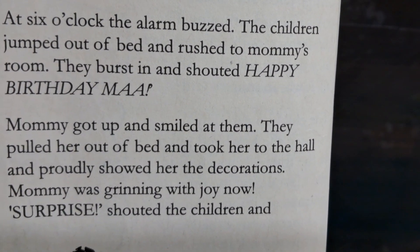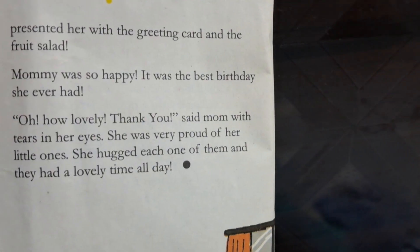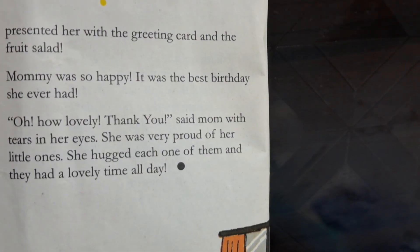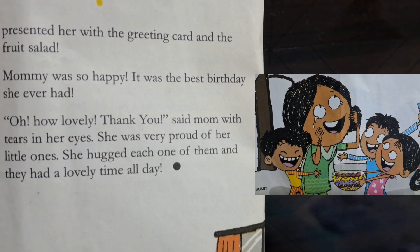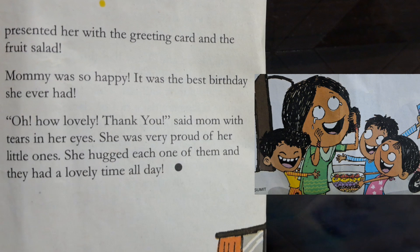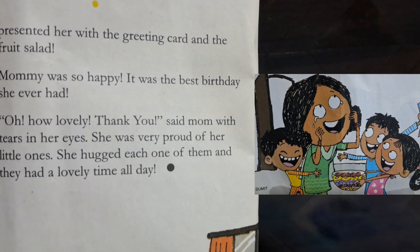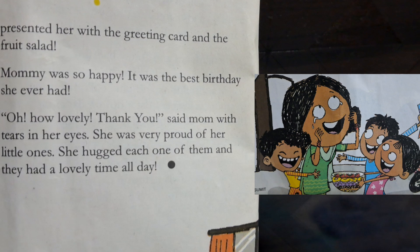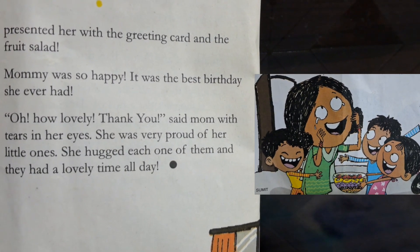Mommy was grinning with joy now. "Surprise!" shouted the children, and presented her with the greeting card and the fruit salad. Mommy was so happy — it was the best birthday she ever had. "Oh, how lovely. Thank you," said mom, with tears in her eyes. She was very proud of her little ones. She hugged each one of them and they had a lovely time all day.